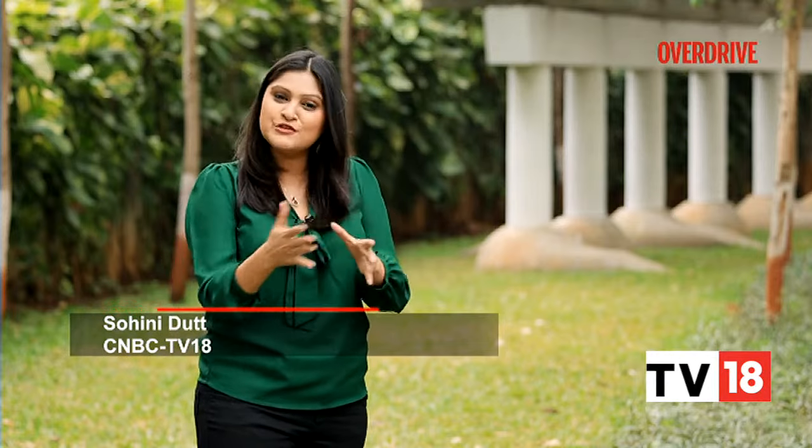Hello and welcome to Overdrive, I'm Saini Das. It's very hard to find faults with Triumph's Street Triple range of motorcycles, and yet for 2023, Triumph has made their motorcycles a lot more powerful and sharper than before. Rohit got a chance to ride the Street Triple R in Spain recently, and he tells us why these incremental changes make this motorcycle a convincing buy for 2023.